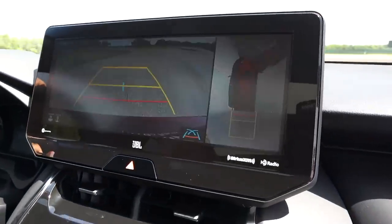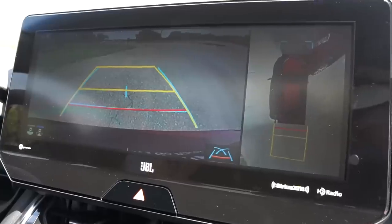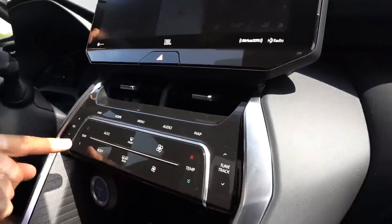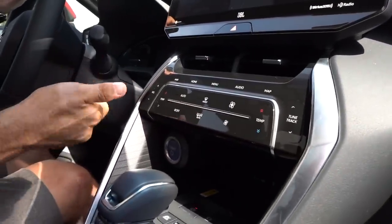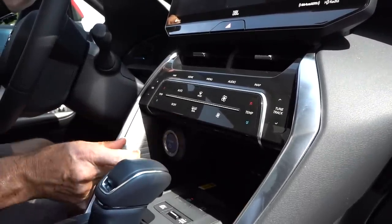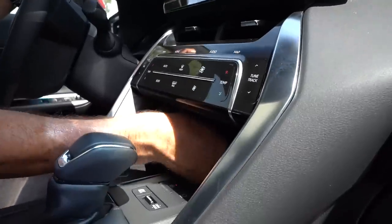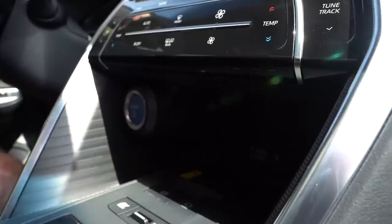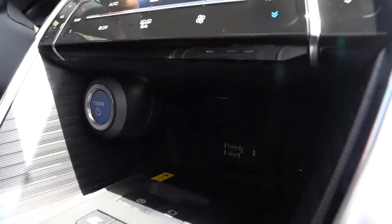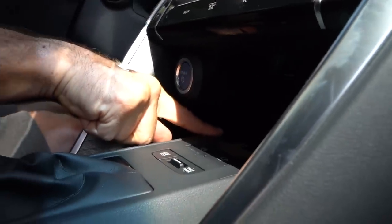Let me throw it into reverse to show off the backup camera — you have trajectory lines, it's a little grainy, but you do have 360-degree view, which is a nice touch. Back down, you have all your AC controls and radio controls easy to get to, though there's no volume knob. They put the power button in a little cubby area. Deep down inside there, you have wireless charging. There's also a little door that has two USBs, an aux jack, and a wireless charging pad.